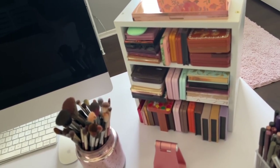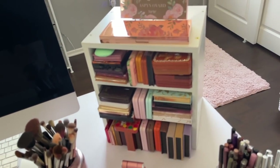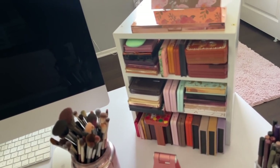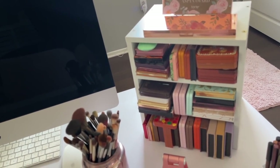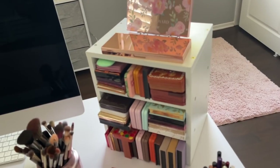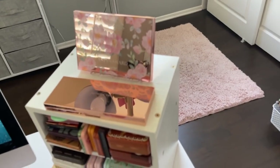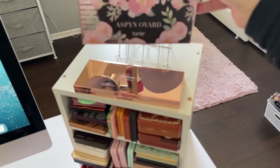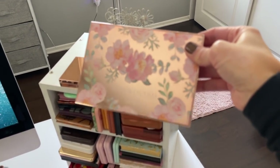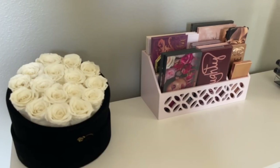Off to the right of my desk I have this shelf organizer from Amazon — it was very inexpensive but I found it very useful. I like to organize palettes by brand, so you can see I have a lot of Too Faced shadow palettes there, Anastasia Beverly Hills, Urban Decay. And on top I have this beautiful Aspen Ovard palette that I will keep forever, even long past its expiration, because I just think it is so beautiful.